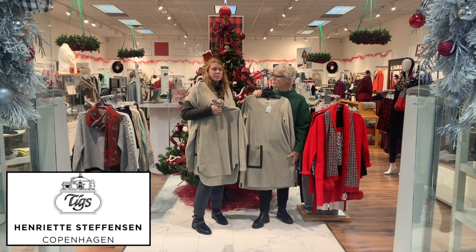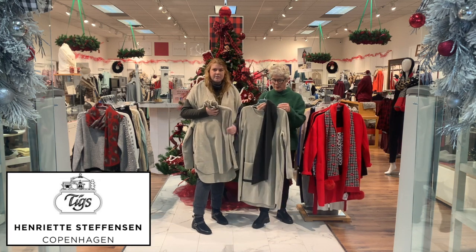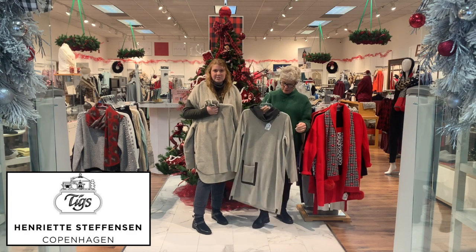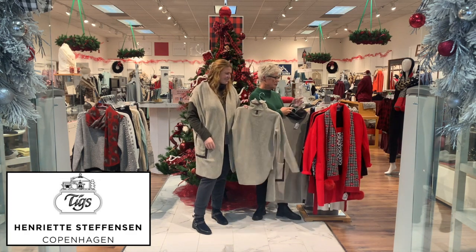The beige dress also comes with a charcoal gray scarf, which is always a nice little add-on. That's the Henrietta line.